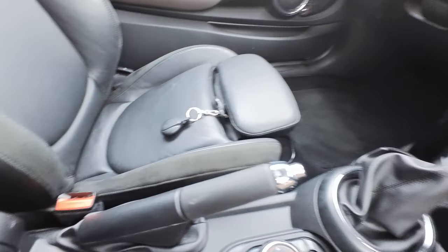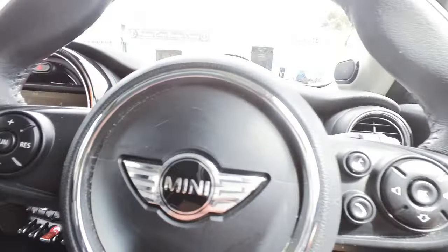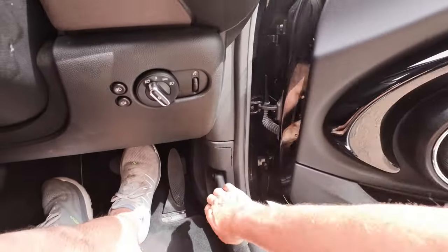It has both original keys, as you can see there. I'm going to get out now and show you under the bonnet.